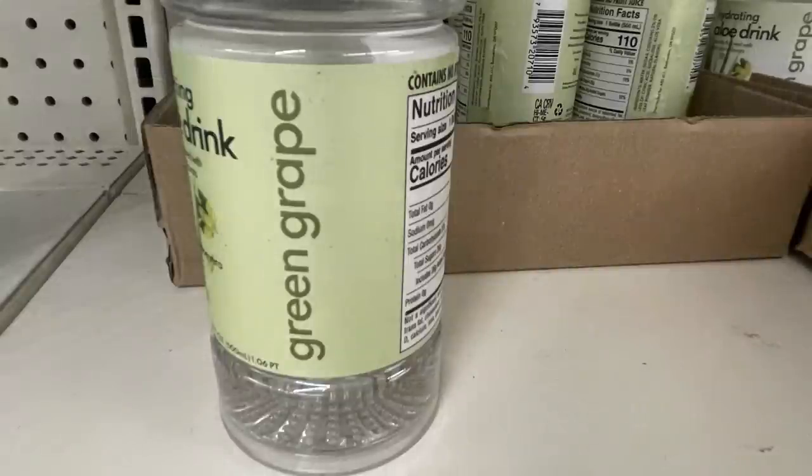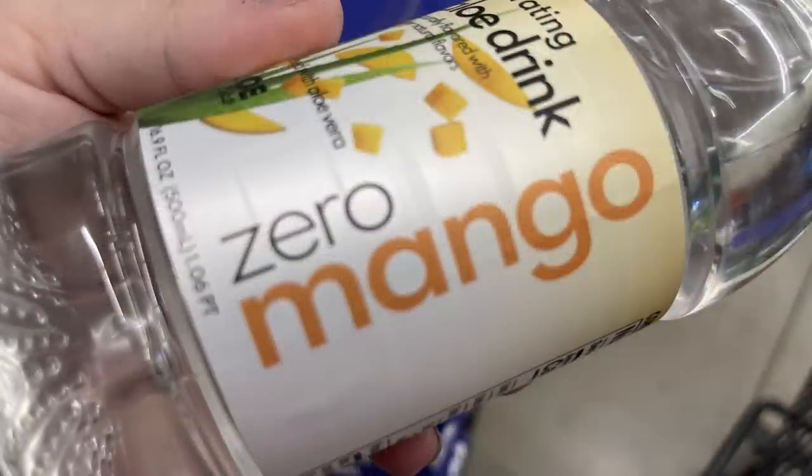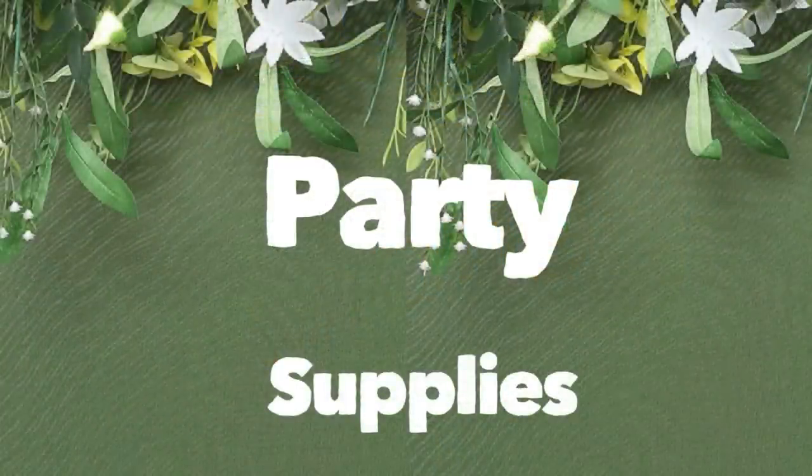We've got these new drinks — an aloe hydrating drink in green, grape, and mango, and it's zero calories.